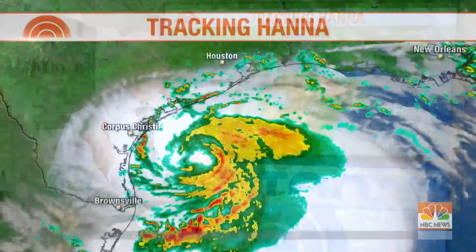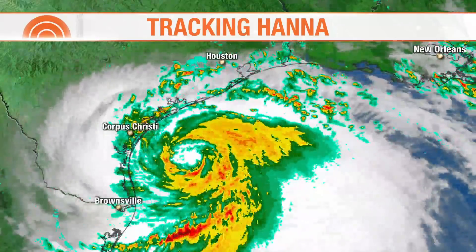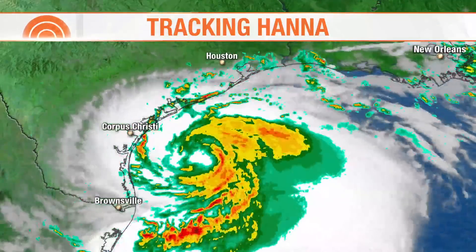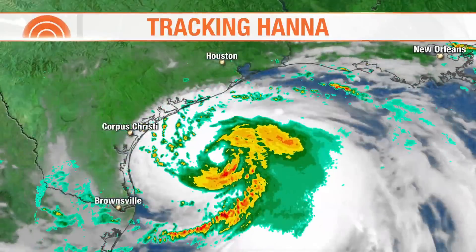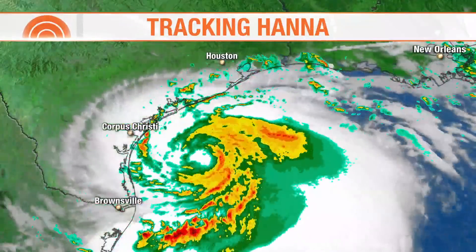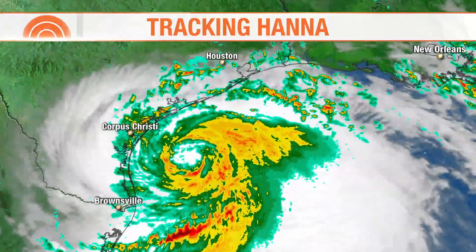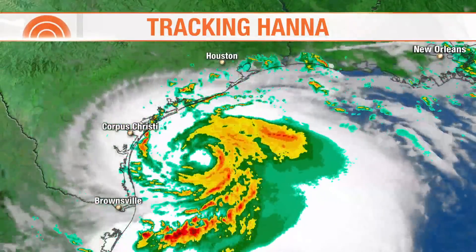The Hurricane Center just gave us the latest information, and now it is a hurricane — our first hurricane of the Atlantic season. It doesn't change a lot of the impacts for South Texas. It has 10 hours to go until landfall, so it's not going to get too much stronger. There's a slight chance, maybe a 25% chance it could go to a low-end Category 2, but most likely it'll make landfall as a Category 1.